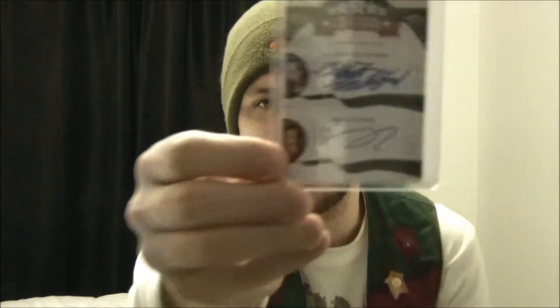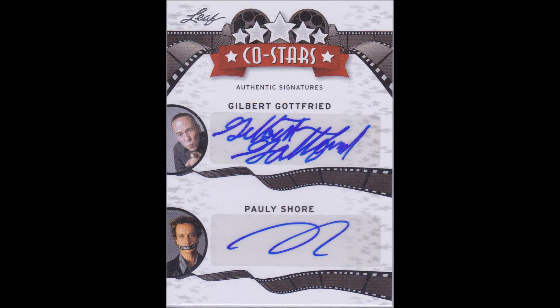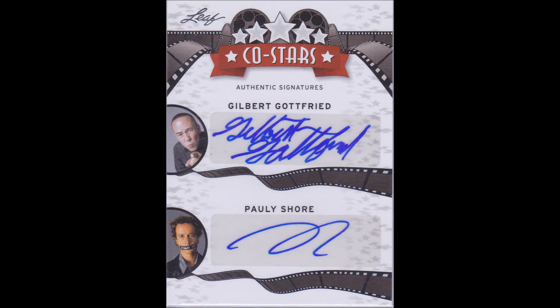Now I want to show you what I bought. This week is pretty short and sweet — I just did an upgrade. I'm a big fan of the Leaf Pop Century cards, they're very cool. I previously showed you guys I had a Gilbert Godfrey, well I upgraded that and now it's a Gilbert Godfrey Pauly Shore. Go ahead and take a look at that. I'm a big fan of both these actors — very, very funny dudes. That's it for what I bought.